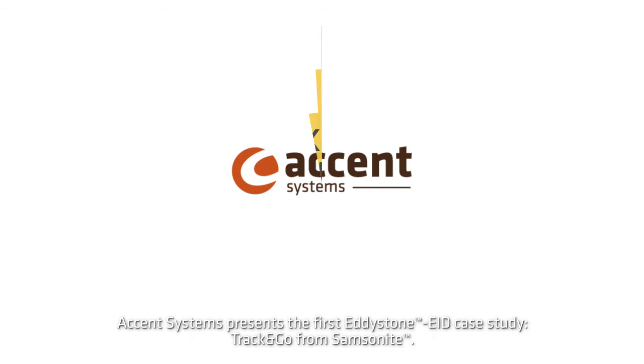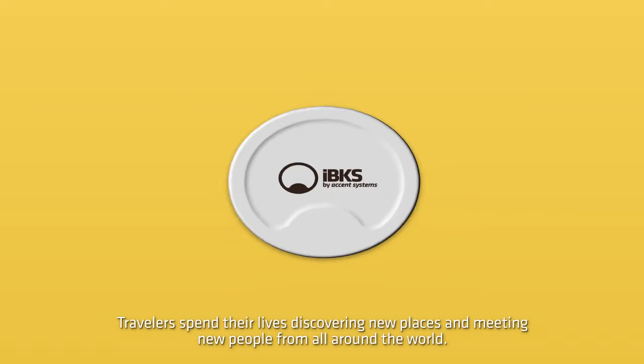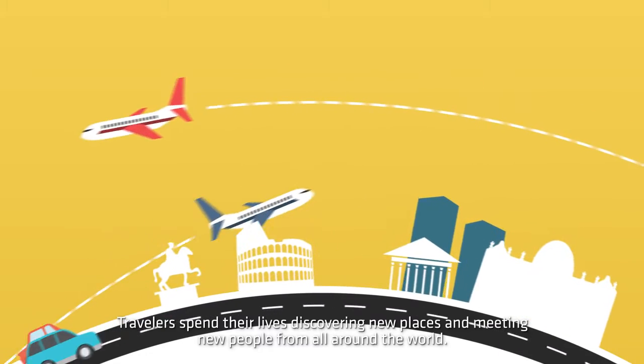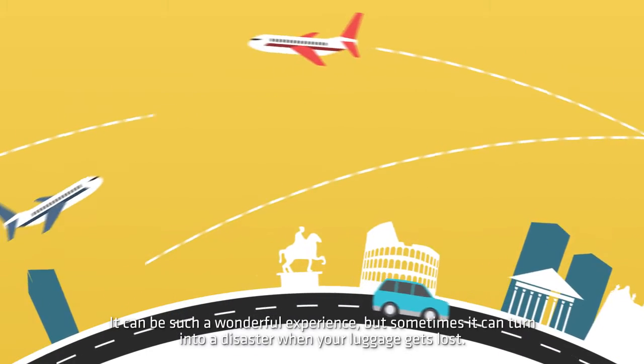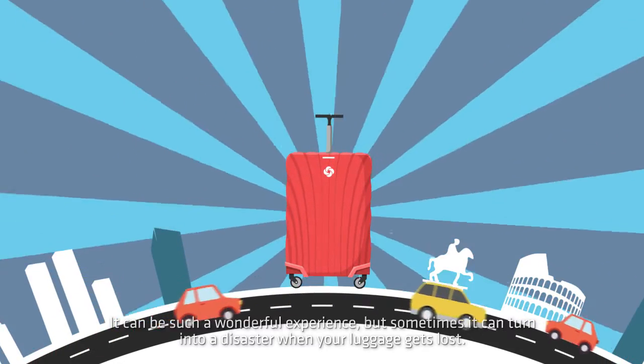Accent Systems presents the first Eddystone ephemeral ID case study: Track and Go from Samsonite. Travelers spend their lives discovering new places and meeting new people from all around the world. It can be such a wonderful experience, but sometimes it can turn into a disaster when your luggage gets lost.